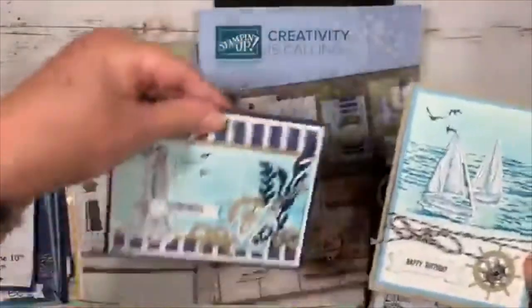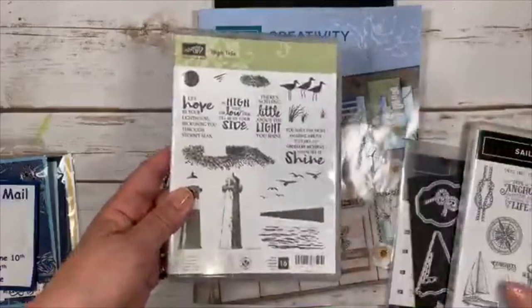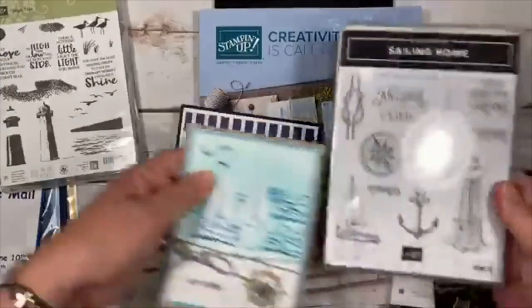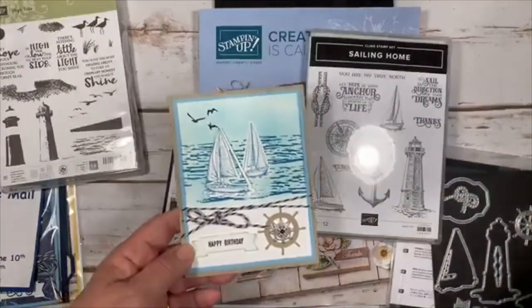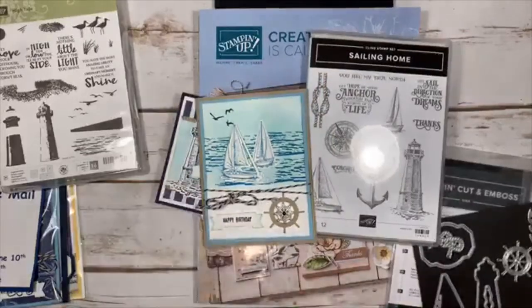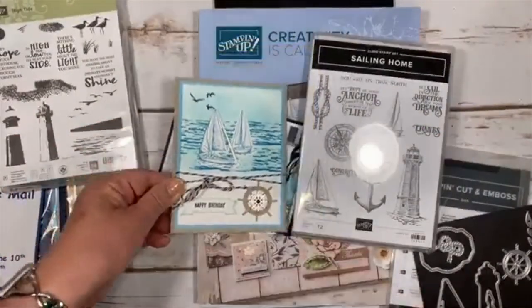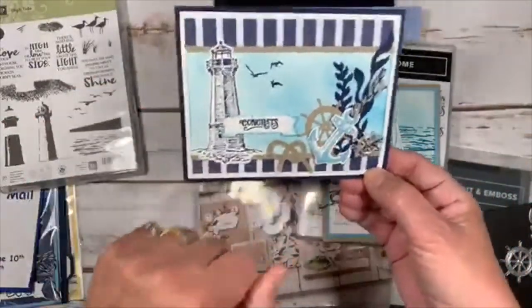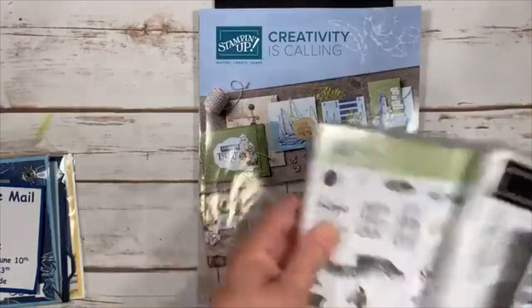Here are some extra cards I made combining both sets: I used the water image from last year's High Tide set, added the new sailboats and birds from the Sailing Home set, plus a happy birthday from Itty Bitty Greetings. There's also a stitched framelit cut-out and some of the trinket embellishments — the steering wheel and anchor. I like that Stampin' Up has given us a second chance to use more of our High Tide with it.